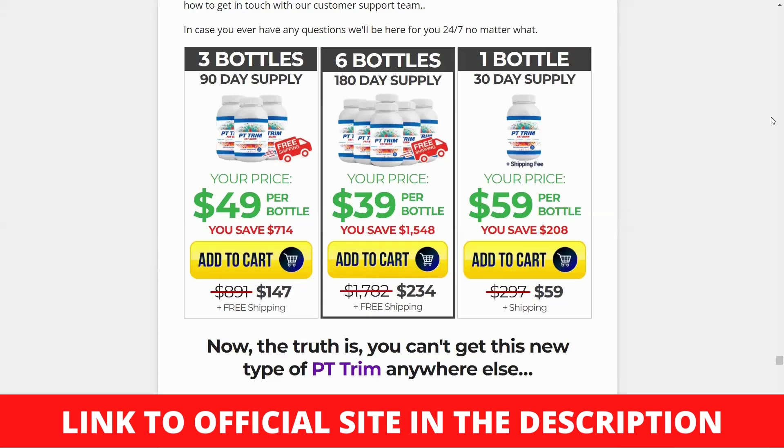Ingredients used in PT Trim Fat Burn supplement. Berberine is a bioactive element derived from the berberus shrub family. It was traditionally used in Chinese medicine to treat a variety of ailments. Furthermore, it has a significant impact on the human body at the molecular level, providing numerous medicinal benefits. It has also been shown in studies to help with cardiovascular health, weight loss, blood sugar control, and a variety of other factors.